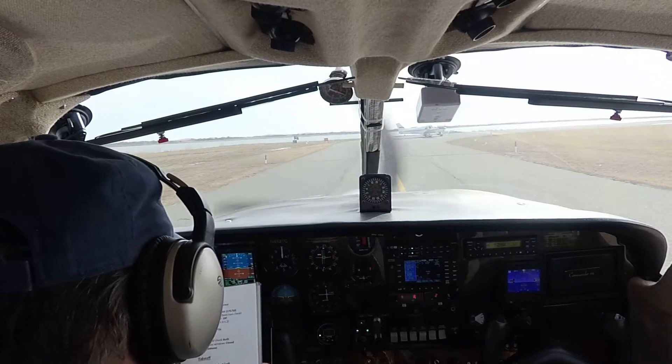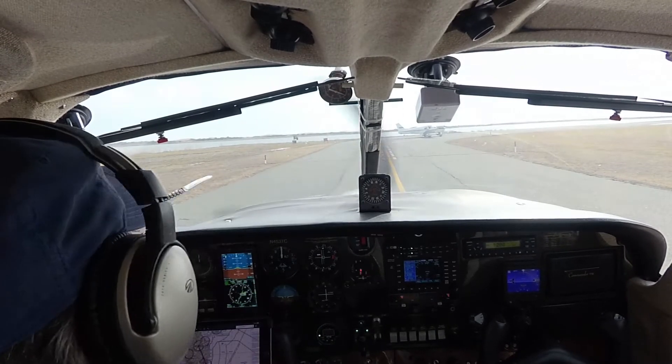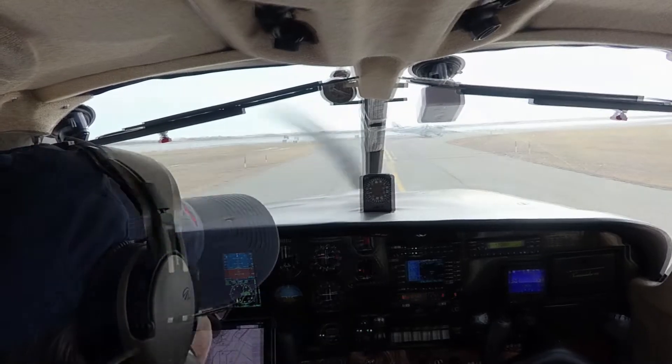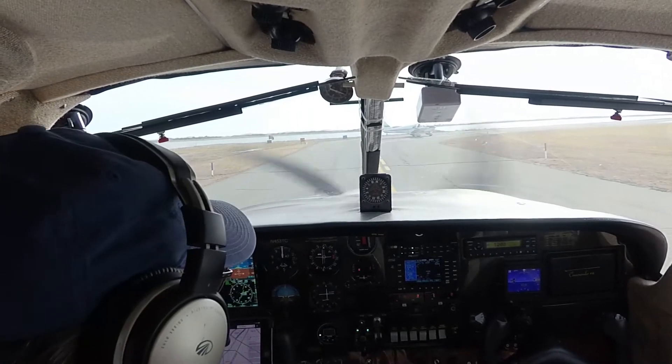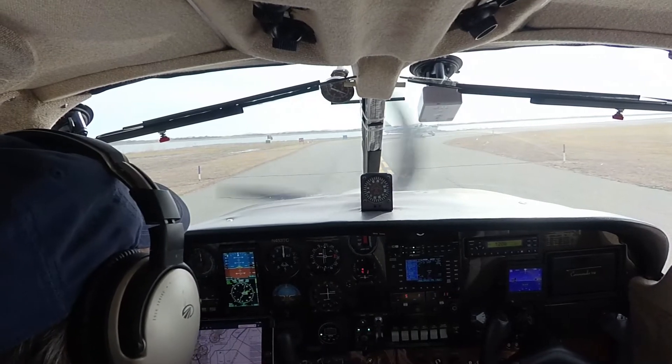Turnup was complete. Pre-takeoff: we are at 10 degrees flaps. We're going to go fuel pump on, strobes on, full rich, rotate between 65 and 70, climb out at 85. Flaps are at 10. Landing, nav, any collision. Waiting on strobes and pump.